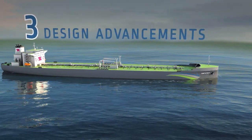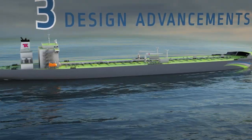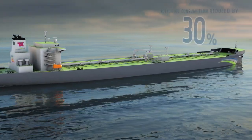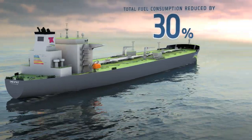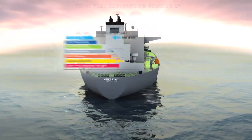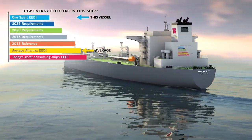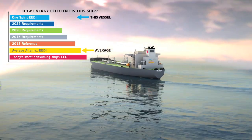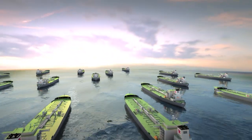Three design advancements, all coming together to create TK's Green Tanker — reducing fuel consumption by 30%, more efficient than anything on the market, and already compliant with the new 2025 requirements of the Energy Efficiency Design Index. One Spirit: the only vessel of its kind, and the next generation of tankers.